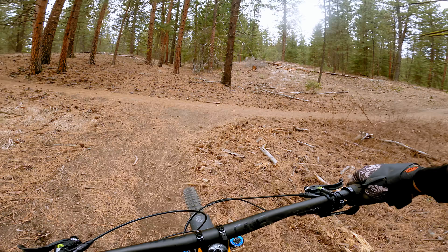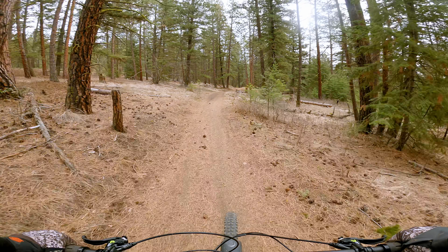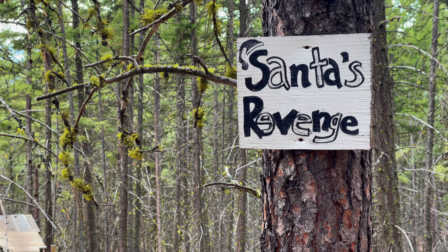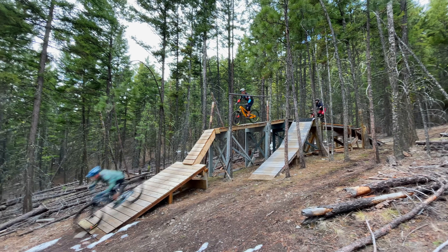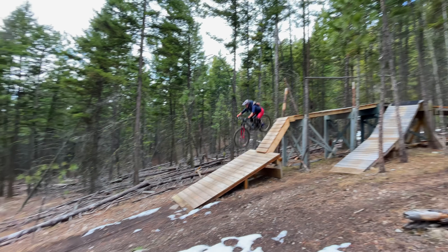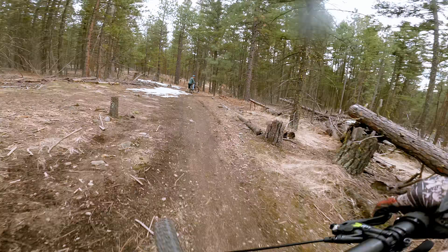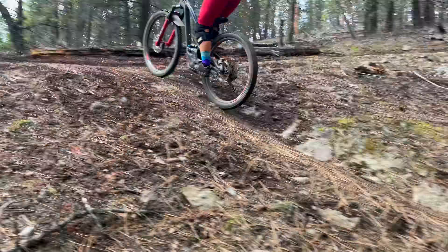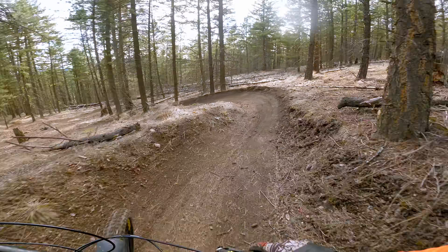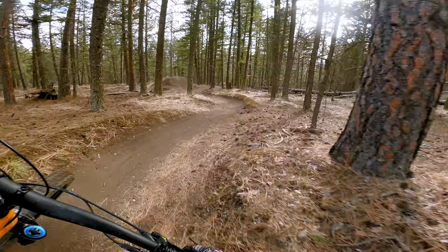With that new bike stoke still boosting my confidence, we returned the next day to ride a few more trails here at Smith Creek. Brian had to stay at the shop this time, though. Senta's Revenge had a few fun wooden stunts to get warmed up on.